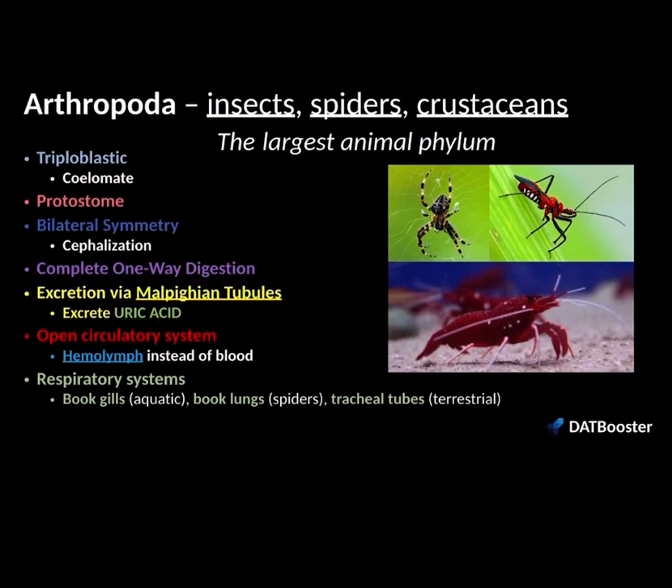Speaking of their circulatory system, the fluid is known as hemolymph. In our bodies, for example, we're vertebrates and we have two fluids — blood and lymph, so the lymphatic system. Arthropods don't have those two systems; they just have one, and that's the circulatory system. But hemolymph fulfills both of those functions of blood and lymph. And hemolymph is also blue instead of red once oxygen is bound to it — hence why it's colored blue instead of red.